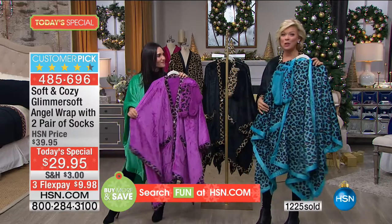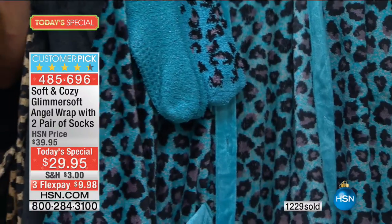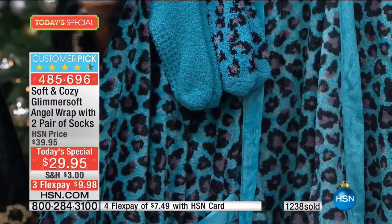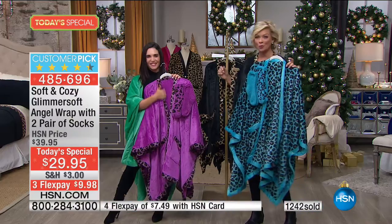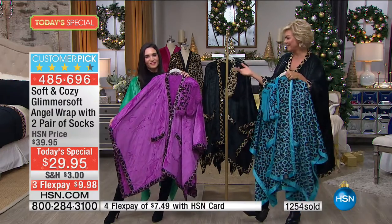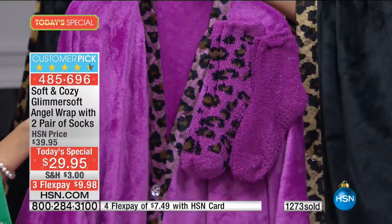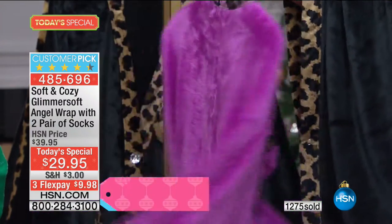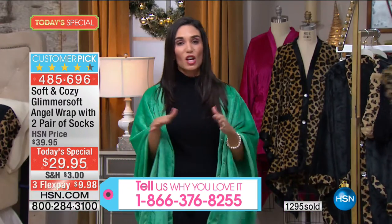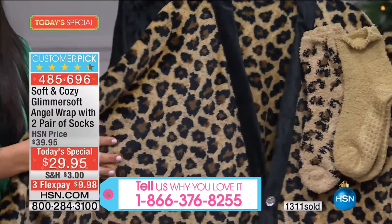Here's your turquoise leopard — we are slammed busy. My producer is asking us to use express ordering or go to hsn.com. About 1,200 people are on the phones ordering right now. We welcome your calls if you've already experienced these soft and cozy angel wraps. Look at this orchid with the leopard — it's stunning. Think about teachers, someone who has everything. You can only get this angel wrap here at HSN — this is the only place, this is the only day.